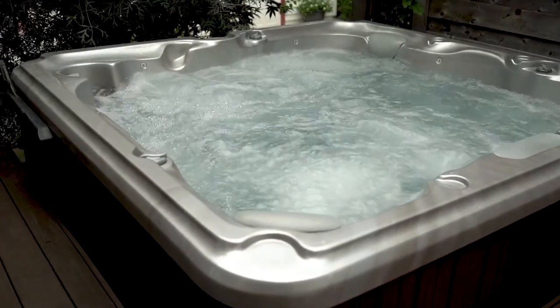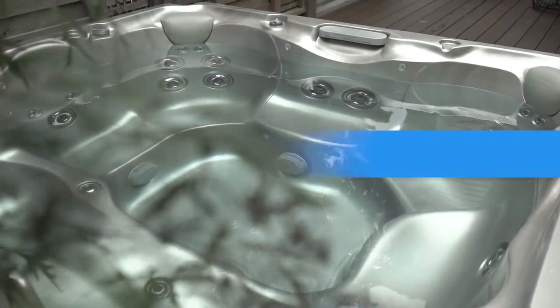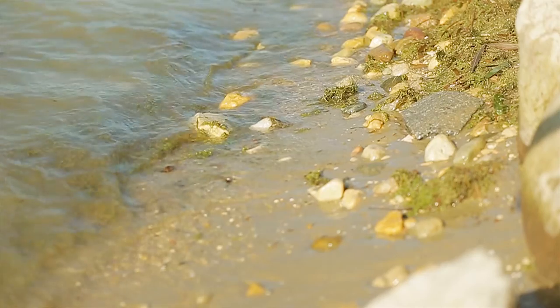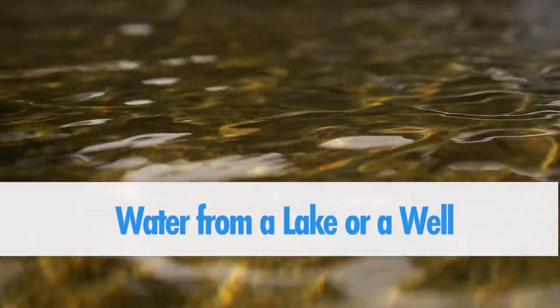You will need to decontaminate your spa. For detailed instructions on how to do this, you can email us at solutions@spamarvel.com. Number ten: filling with turbid water. This happens most often when filled with water from a lake or a well.